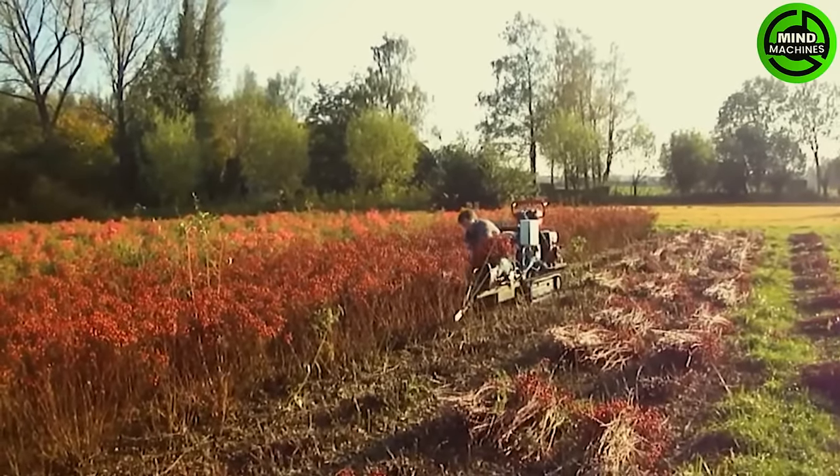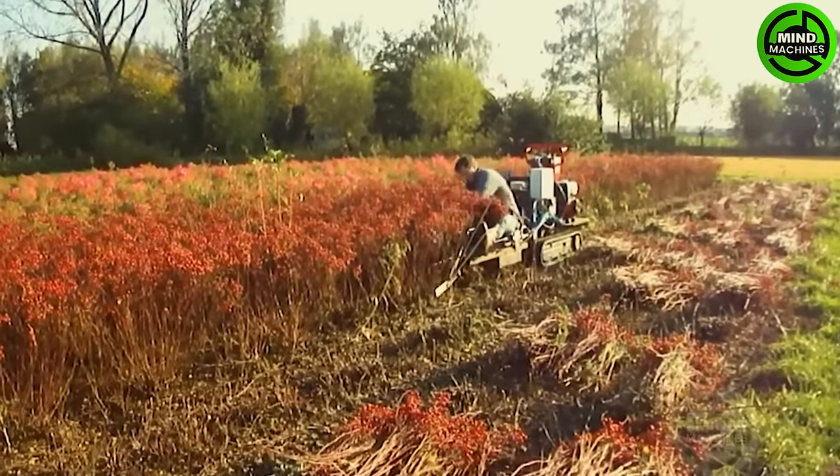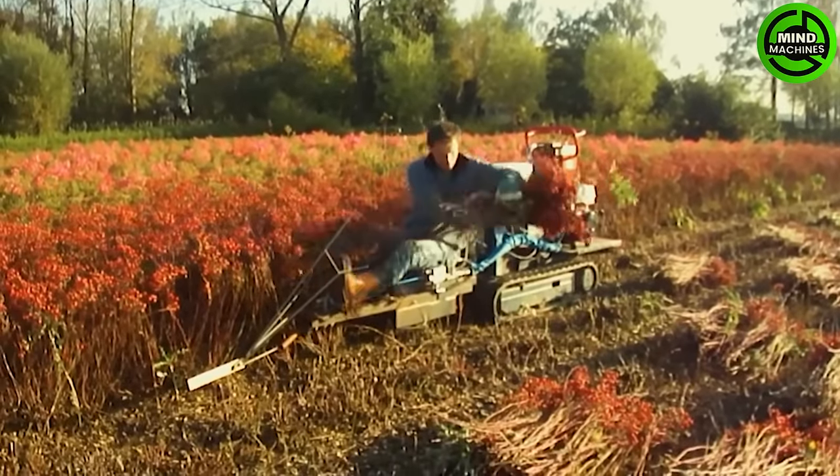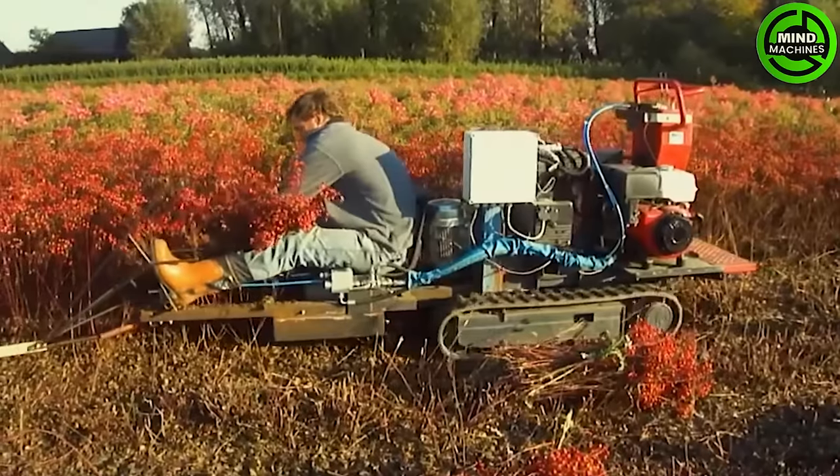The flower harvesting machine is a compact device designed for efficiently cutting flower stems. Operated by a person sitting on the machine, the operator uses their hands to gather and tie the cut flowers into a bouquet.